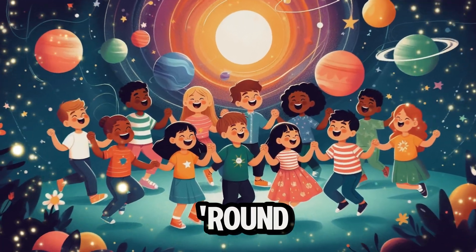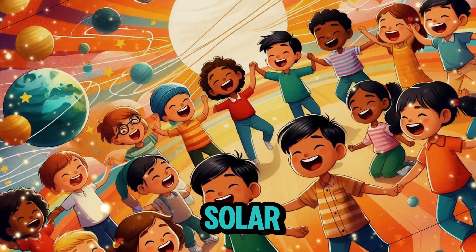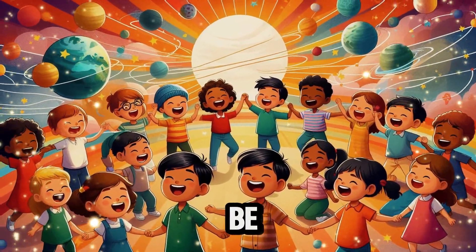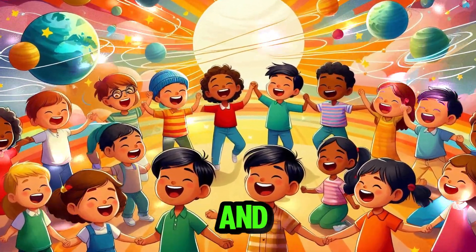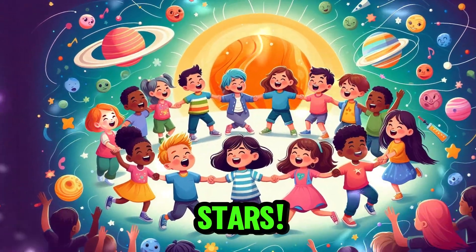Planets, planets, planets, spinning round. In the solar system, they can be found. Mercury, Venus, Earth and Mars. Jupiter, and Saturn has stars.